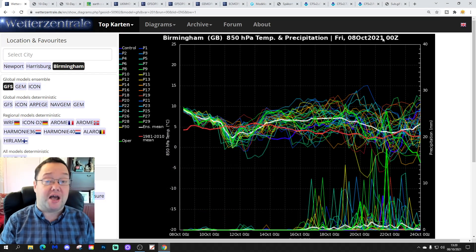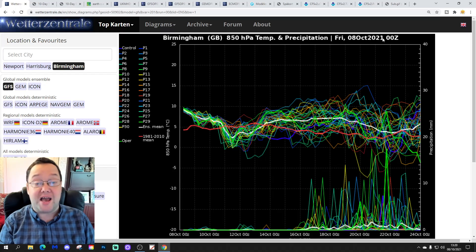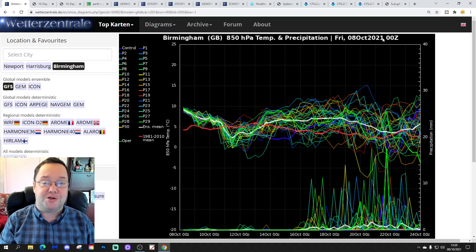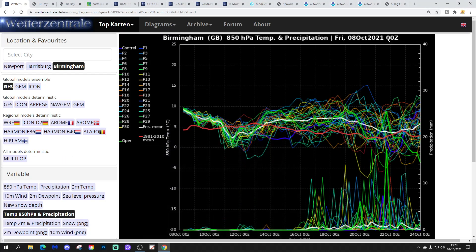Hello everyone, thanks for tuning in to today's first and final video. We're going to have a look at the weather for the next 10 to 14 days. Day 10 will take us to around the 18th of October, and we'll be able to extend out beyond that. This is GFS and ECM ensembles. We've also released a Jeremy Fry video, so please check out all today's videos. We'll be live streaming after 10 o'clock tonight.